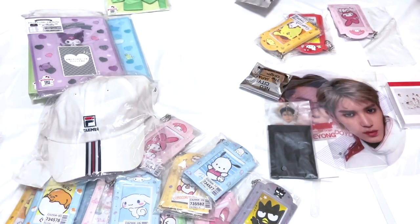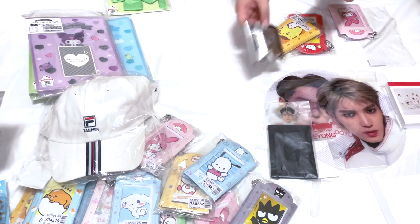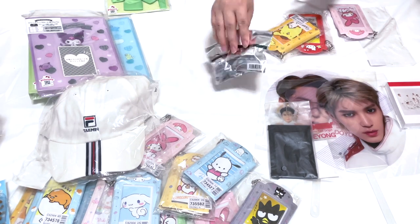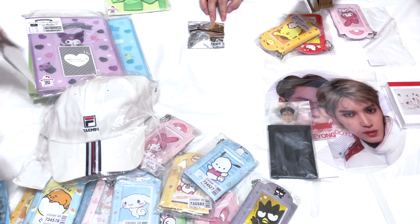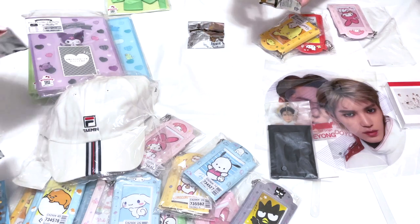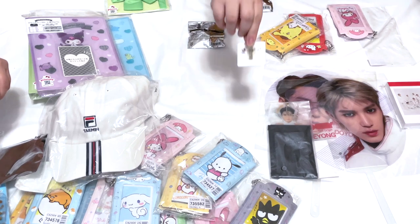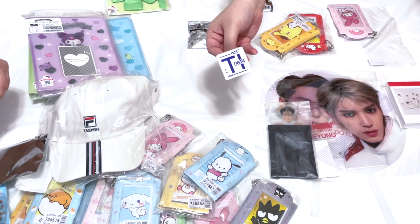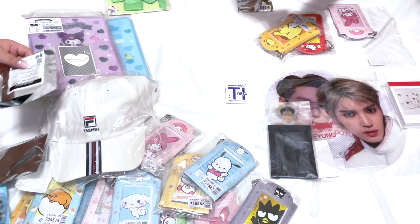These are the Mickey pins — I bought two of the random initial pins. We can open them and see who we get. I want Jungwoo or Jaehyun. Let's open them! Oh, Taeil — of course. It's so subtle, I like them. I hope they're not the same.